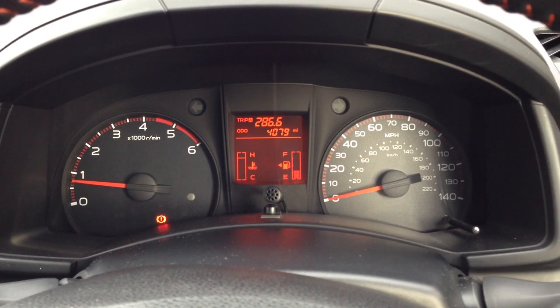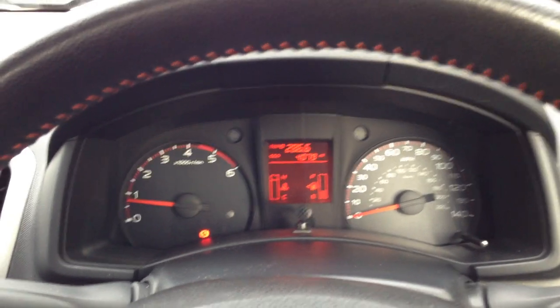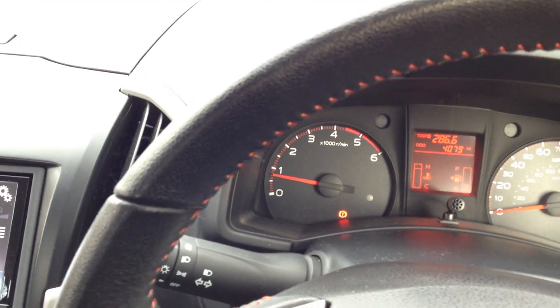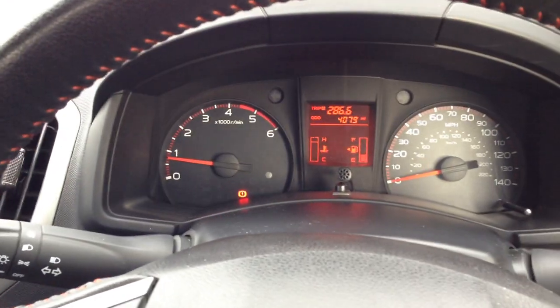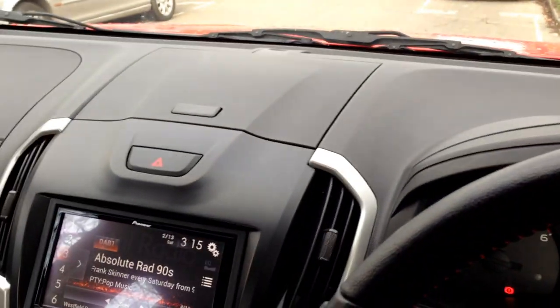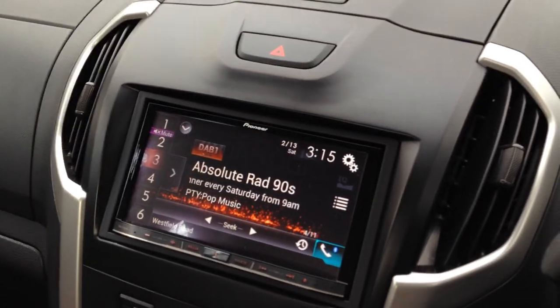It's a lovely diesel engine. It's a little bit agricultural when it's cold, but once you're on the road it's pretty good — not that noisy really. Between 13 and 50 miles per hour it's a little bit clunky, but the cab is very well insulated.